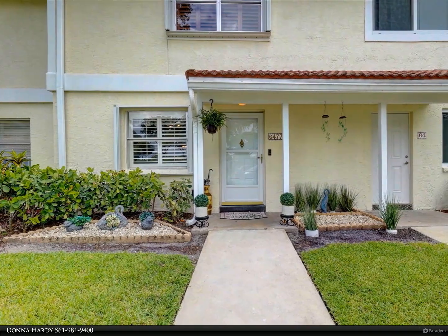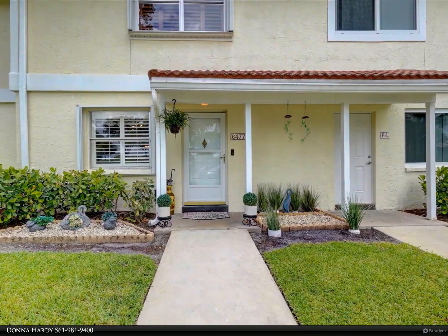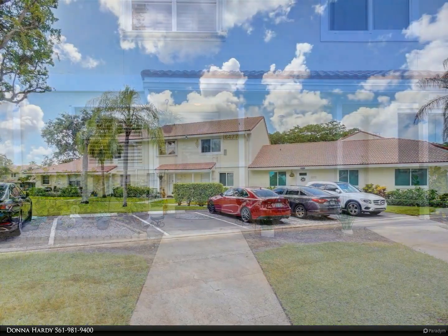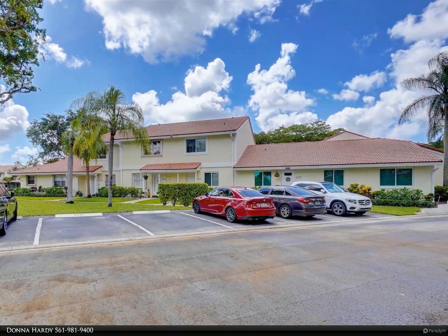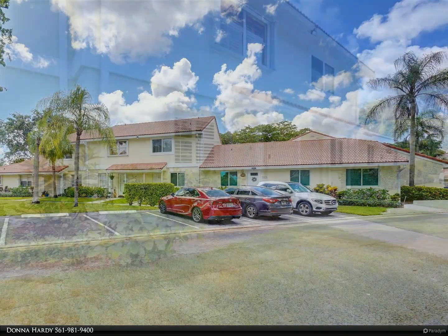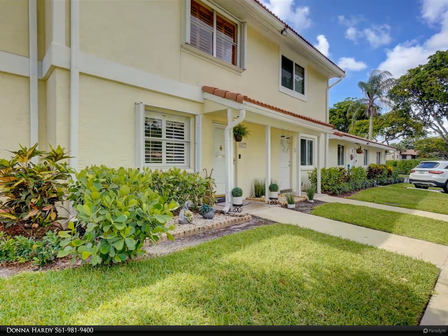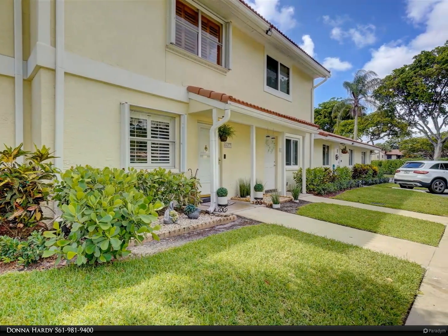This Berkshire Hathaway Home Services Florida Realty property video is presented by Donna Hardy. Don't miss this wonderful three-bedroom, two-and-a-half bath lakefront home in Boca Walk. Marble floors, plantation shutters throughout, hurricane accordion shutters, beautiful lighting, Ring doorbell, with newly screened covered lanai with new